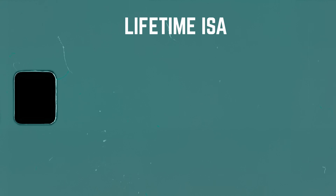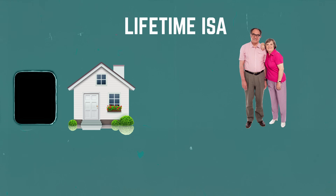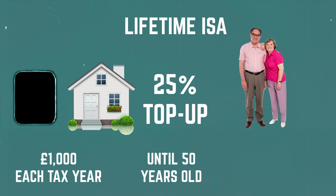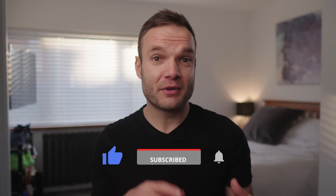Just quickly on the lifetime ISA — this is an account specifically for two different use cases: buying a house or saving for retirement. You actually get a top-up of 25% of what you put in, which can be up to £1,000 free if you max it out with a £4,000 investment, taking your account to £5,000 a year. You can do this until you're 50, so long as you open the account before you are 40. You can access it after age 60, but if you try to access it early for any other reason, you'll face penalties of 25%, so probably not worth doing that.